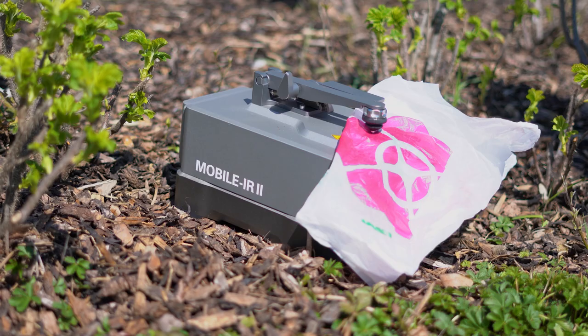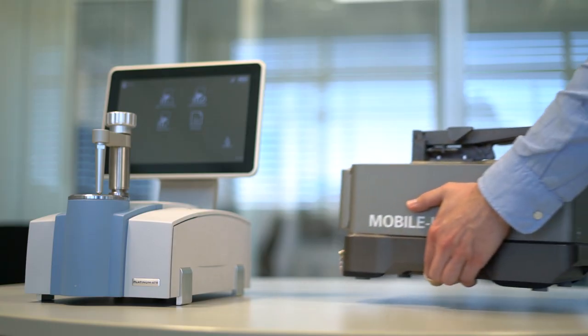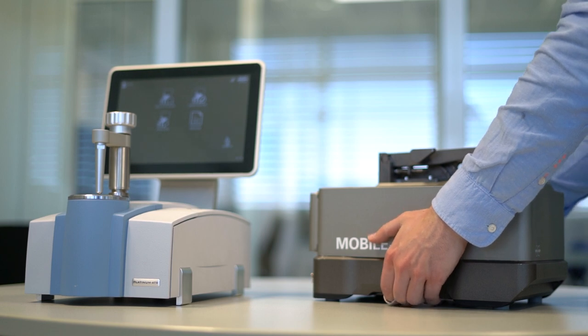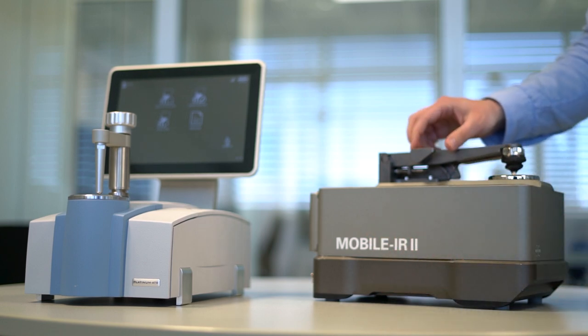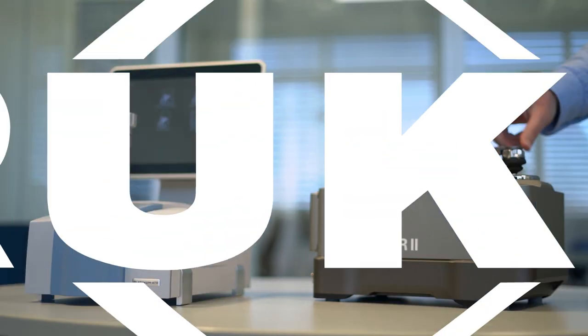Different device, same software, same procedure. Alpha and the mobile IR are a great team for quality control and material identification, providing conclusive data fast and easy. Thanks for watching and see you soon!